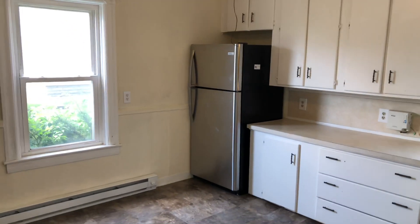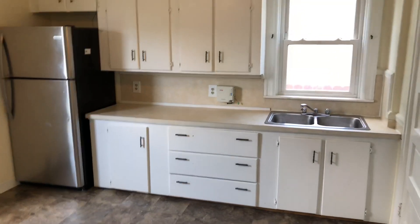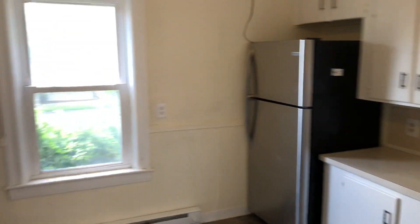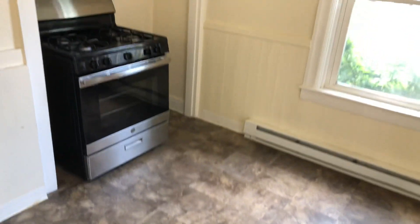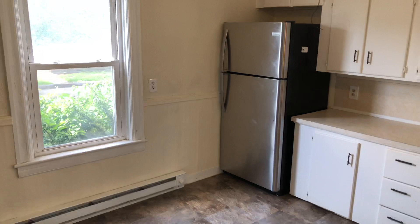Hello everyone, this is Make for Nexus. Welcome to 177 Oriel Ave, unit 1R. Before beginning the tour of this one-bedroom apartment, I'd like to remind you to please subscribe to our YouTube channel, that way you'll receive all the latest updates and videos of vacant apartments, news of real estate and property management. Thank you.